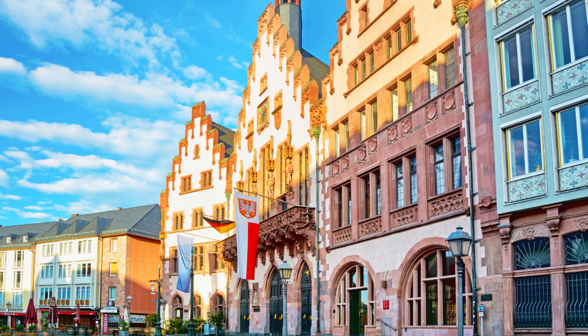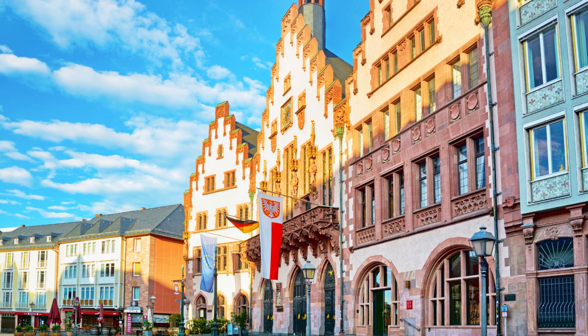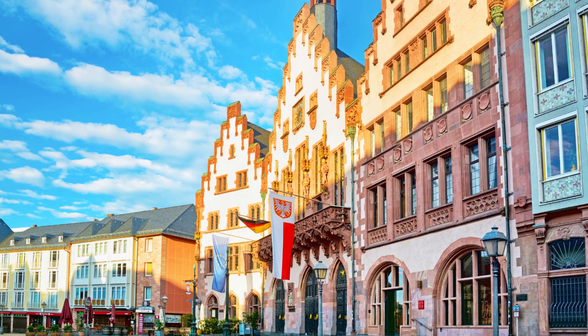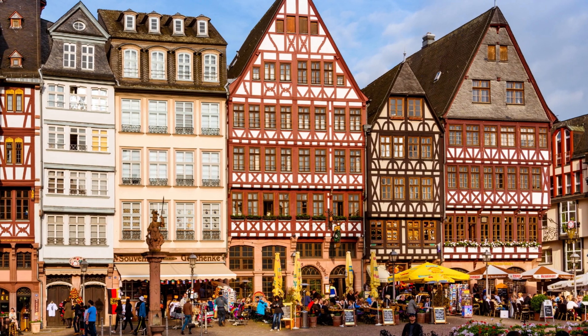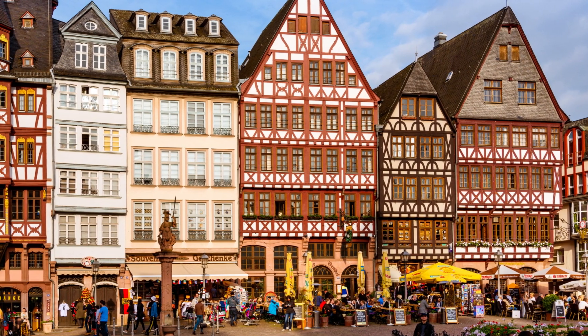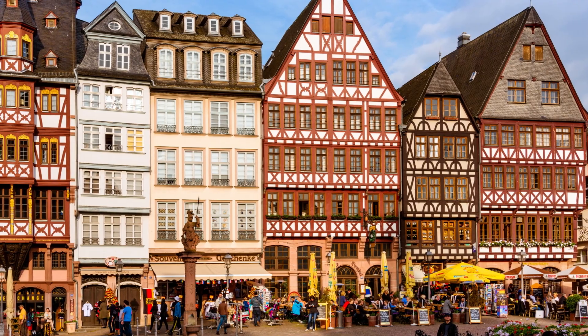1. Explore the historical charm of Romerburg, the old town square. Admire the beautifully restored medieval buildings, such as the iconic Römer, Frankfurt City Hall. Immerse yourself in the bustling atmosphere, visit quaint shops, and enjoy local delicacies at the surrounding cafes.